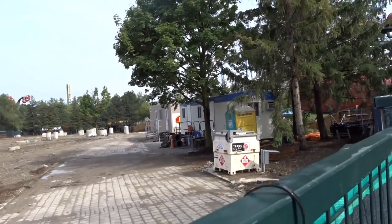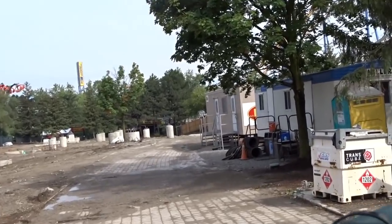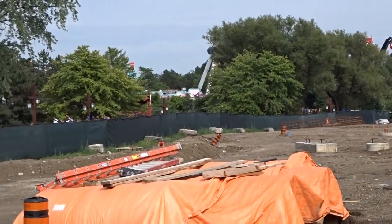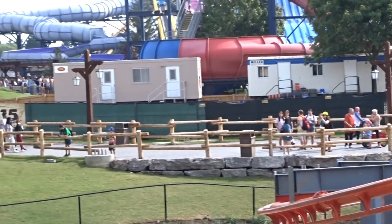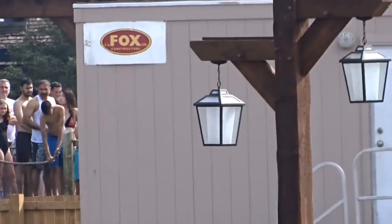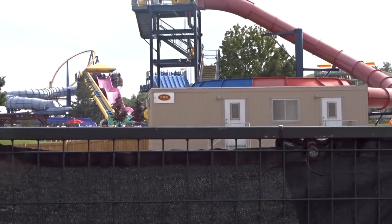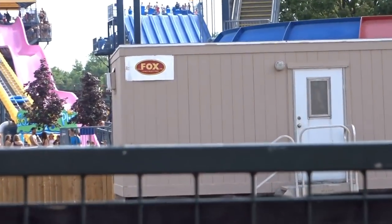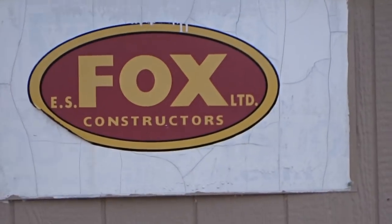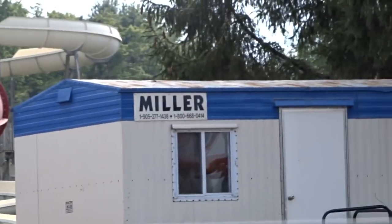Another construction trailer arrived, and it belongs to Fox Construction Limited. That company specializes in fabrication, which means they can set up roller coasters. They've built places like the Ripley's Aquarium in Toronto, so they have a great reputation. As we planned, vertical construction will probably start this week and definitely by the end of July.